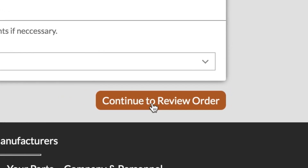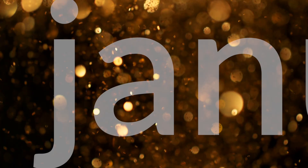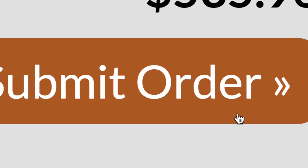Told you it was easy. Oh and one more thing — these certificates expire annually. So when January rolls around leave yourself a reminder or something to upload a new certificate before you start placing orders.